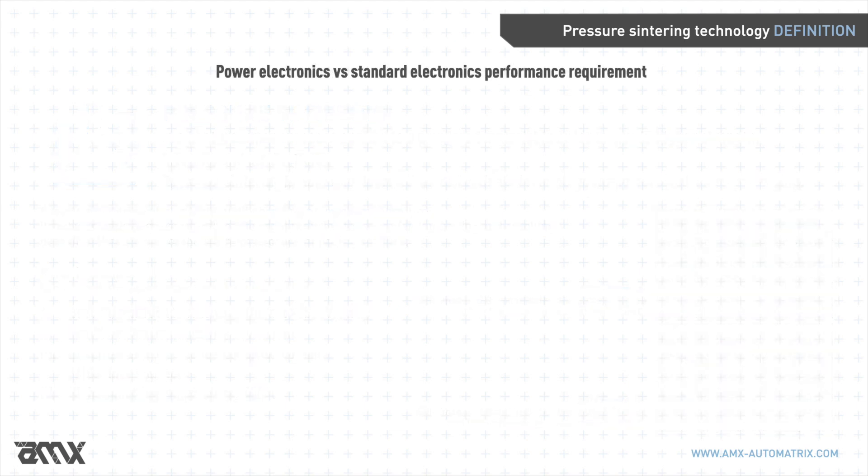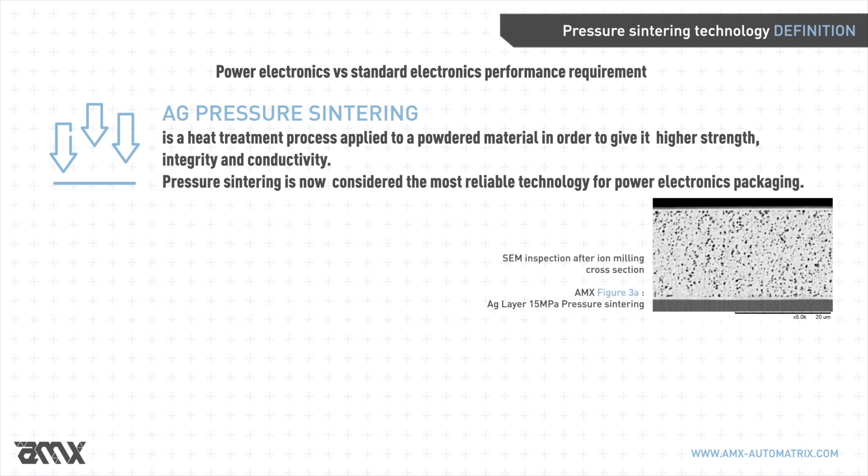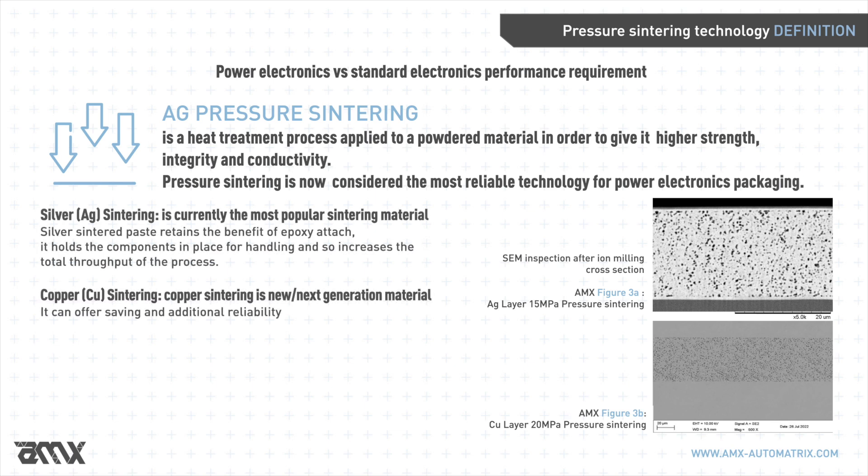In pressure sintering, the most used material at the moment is silver, but the next-generation material seems to be copper. This metal could offer similar performance compared to silver, including a higher melting temperature and a possible lower price compared to silver.